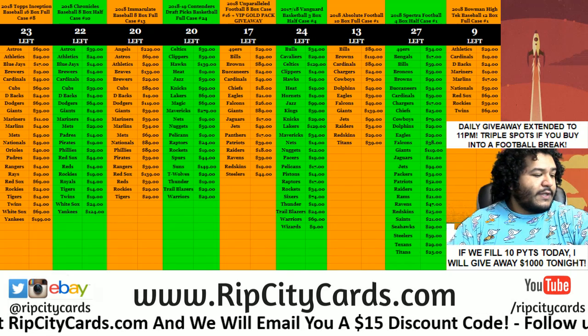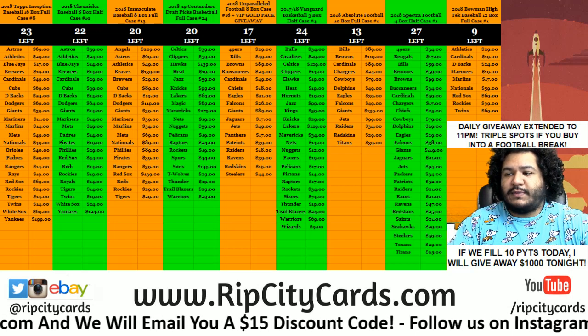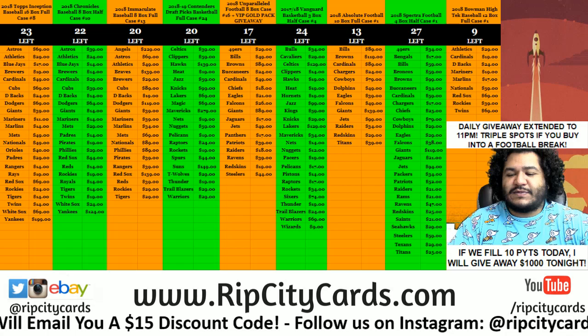Yo, what up everybody, Cardboard Moses here. Welcome — time to do our eBay breaks for today. I'm gonna start off with some 2018 Absolute Football.